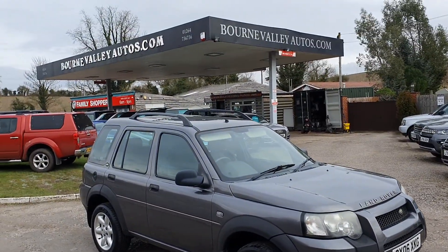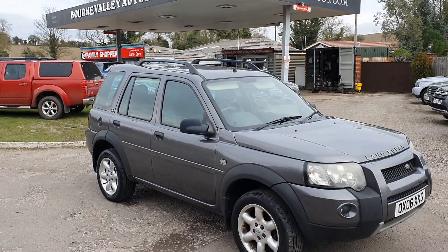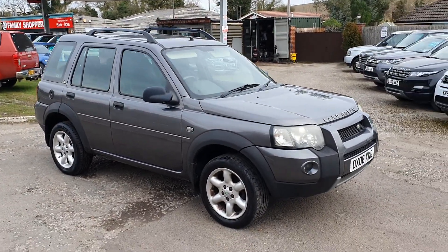Do check us out at BourneValleyAutos.com. We've got about 150 reviews on our website now, so you'll see what we're like to deal with.